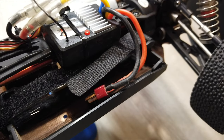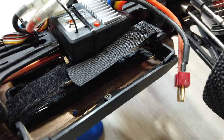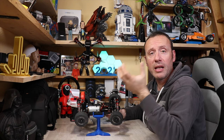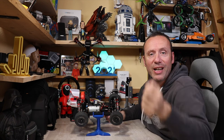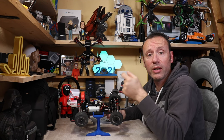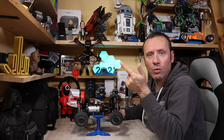L'unica modifica necessaria è cambiare il velcro per fissare la batteria, perché quello di serie è dimensionato per la batteria più piccola precedente. Hanno aggiornato la batteria ma non il velcro, quindi non arriva a chiudersi. Basta sostituirlo o allungare quello in confezione. Io ho usato una cinghia di velcro che utilizzavo per le batterie dei droni FPV.